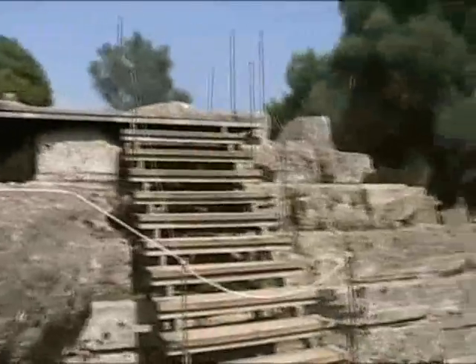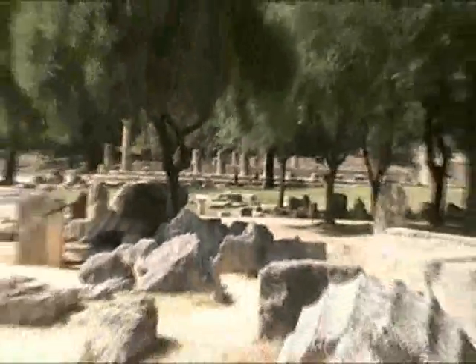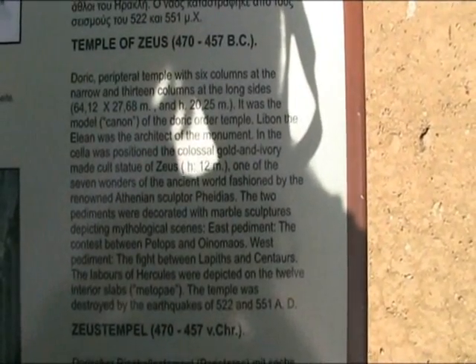I don't know which temple this was — let's find out. There's the circular building, the Temple of Hera. Of course — it was the Temple of Zeus, built in 478 BC.